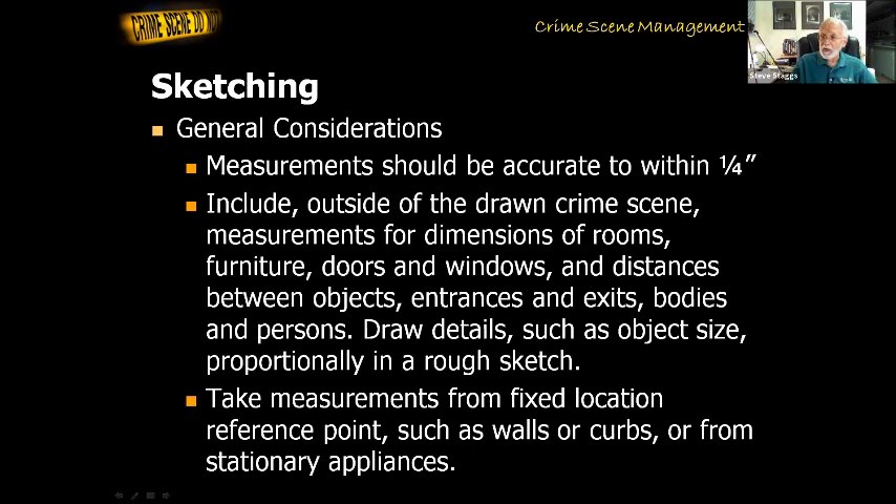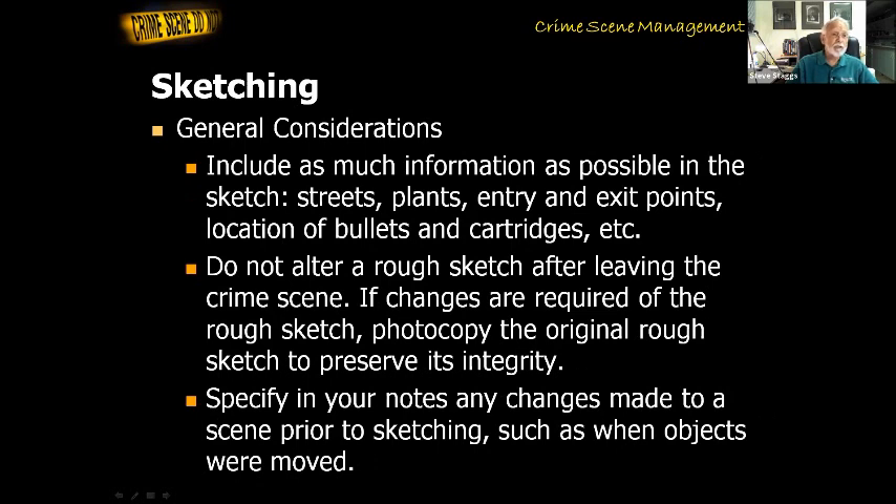We're going to include measurements for the dimensions of rooms, furniture, doors, windows, distances between objects, entrances, exits, and bodies. We're going to show details including object size, and try to make things look like they're to scale. We're going to take measurements from fixed locations and reference points like walls. Include as much information as possible — if you have a homicide in a bedroom, you're going to sketch it with all the furniture. Not only are you going to sketch the furniture, you're going to take measurements of it and measurements to show the exact location of the furniture.